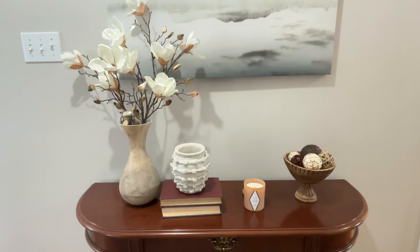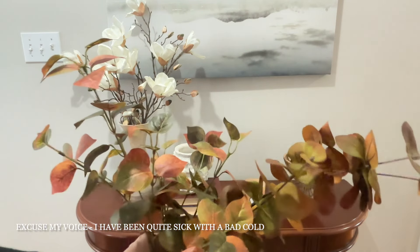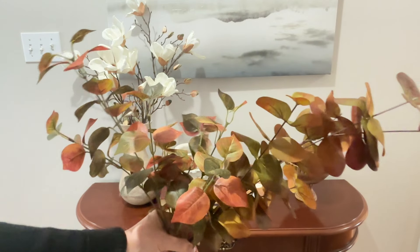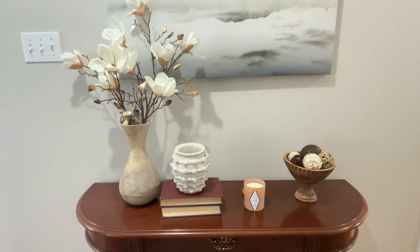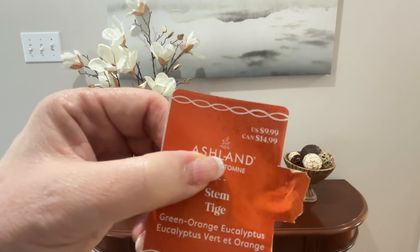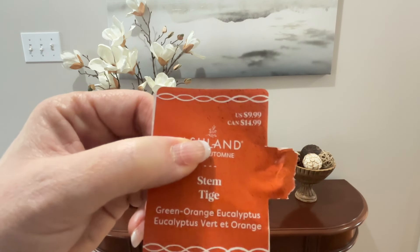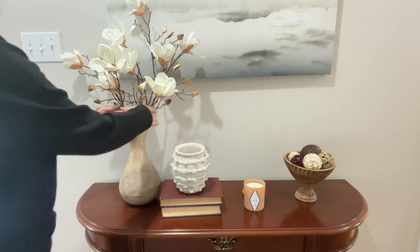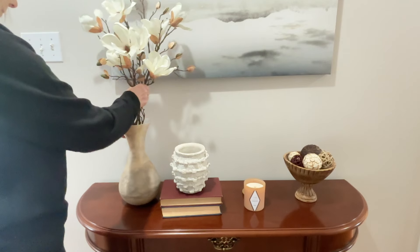Now that we've set the mood with a beautiful pumpkin scented candle that I picked up at my grocery store, I'm going to start by replacing these gorgeous magnolia stems that I've had here through the spring and summer. These green and orange eucalyptus stems I picked up at Michael's recently on their buy one get one free sale, so they really were quite a good deal.